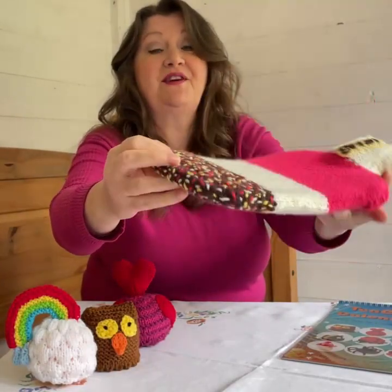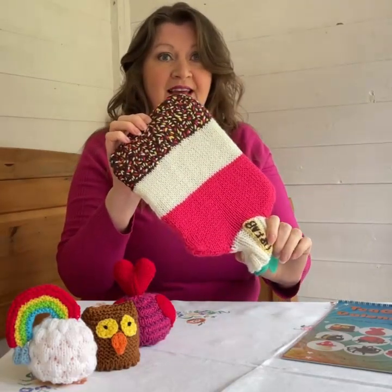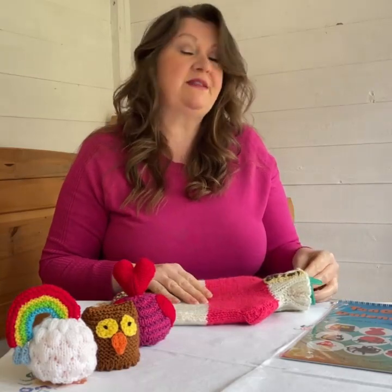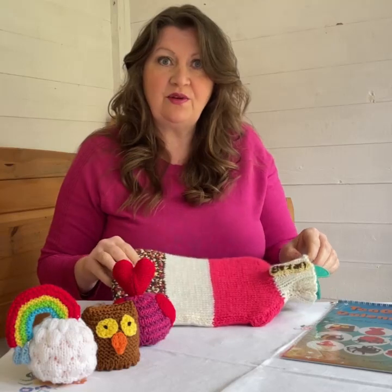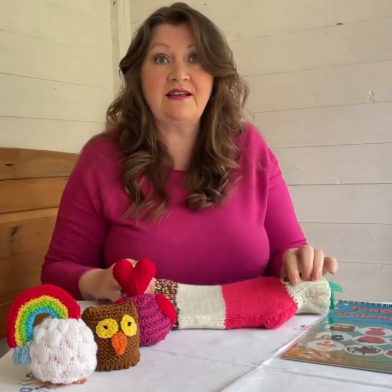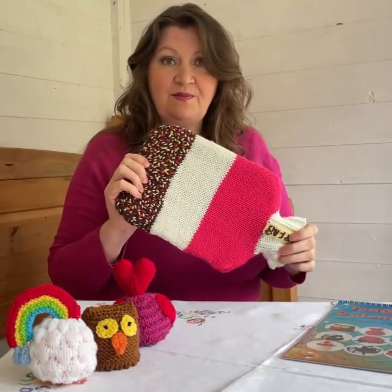The sprinkles take a bit of time but they just look brilliant and make it instantly recognisable as a Fab lolly. This hot water bottle cozy will be on the website this Thursday. If you're on the newsletter you'll get a little email saying it's available to download, but if you're not on the newsletter I'll put the link down below so you can sign up and know when things are being released.